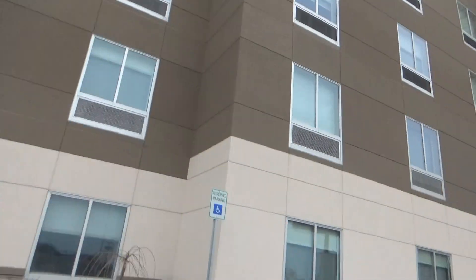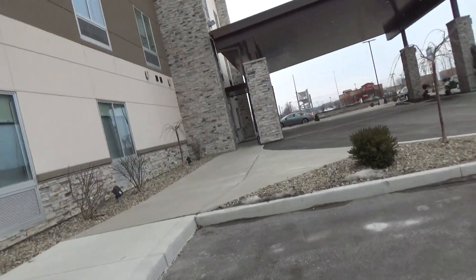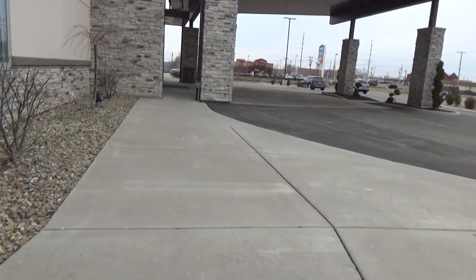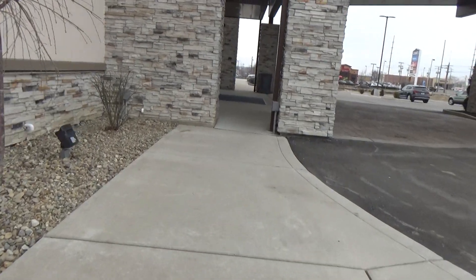We're here at the Holiday Inn in the Sparks and Sweets here in South Bend, Indiana on the south side. Let's see what kind of elevator they have in here.